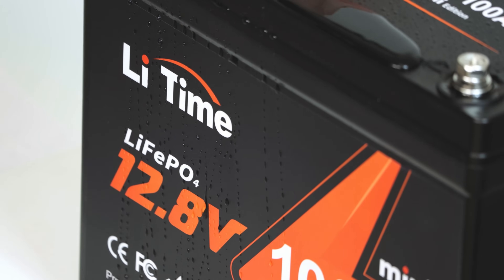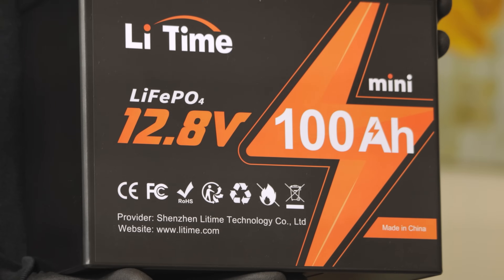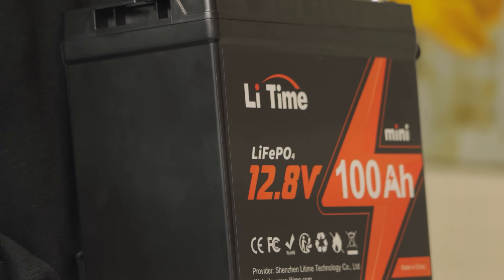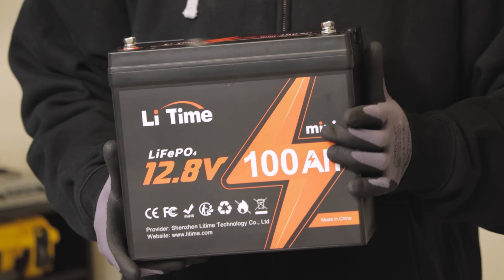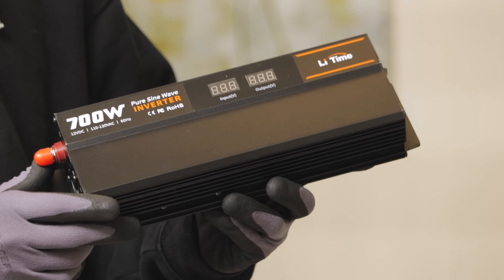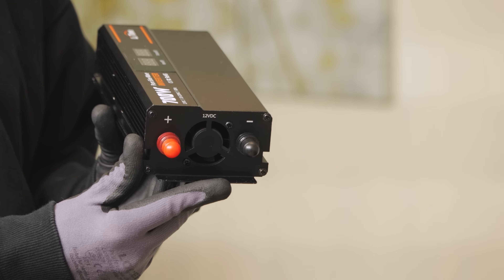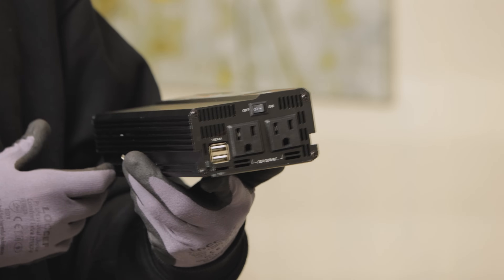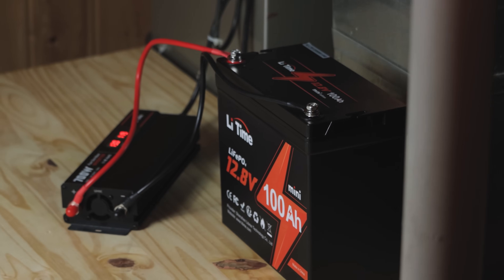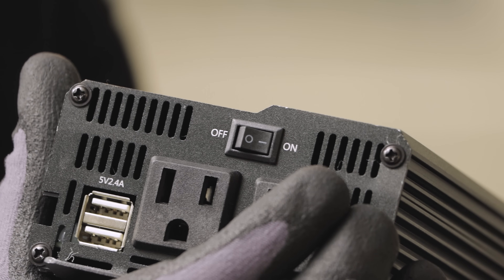My goal today is to share with you something easy to keep your power going. We're not talking about power stations, big DIY setups, or off-grid projects. We're talking about an emergency situation where you need power quickly and all the generators are sold out. So we're going to get things running again using the inverter and the battery.